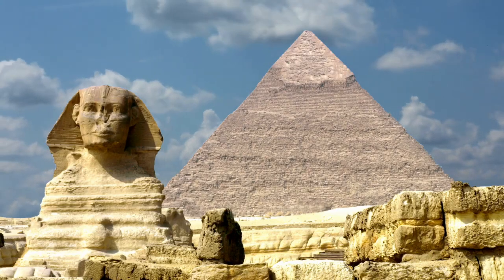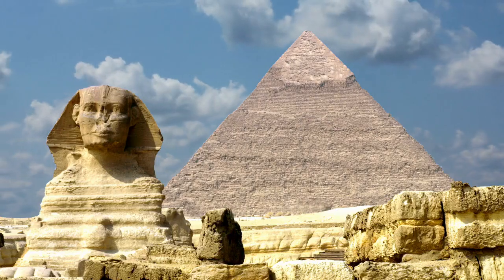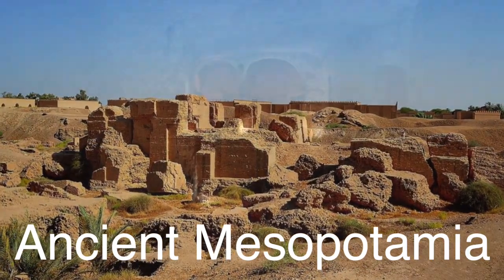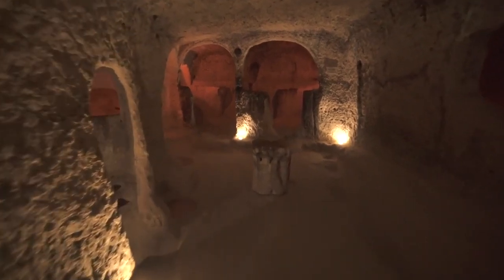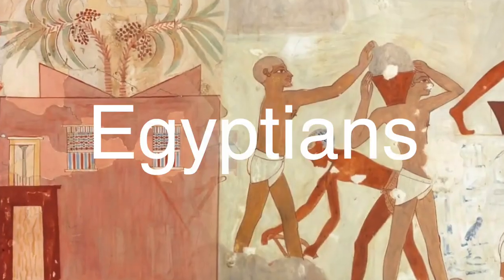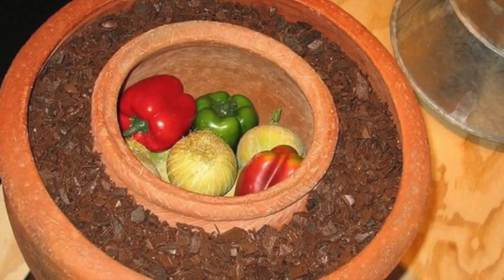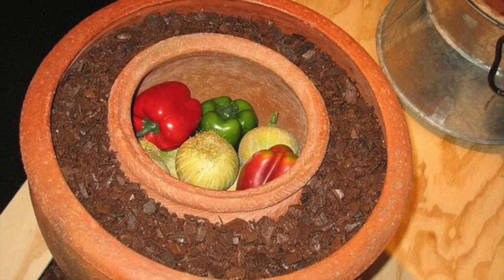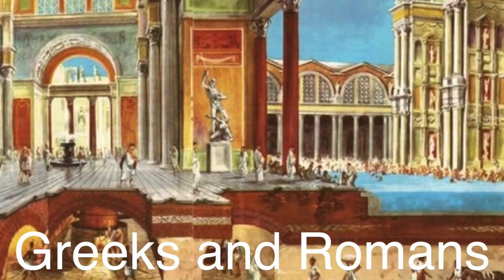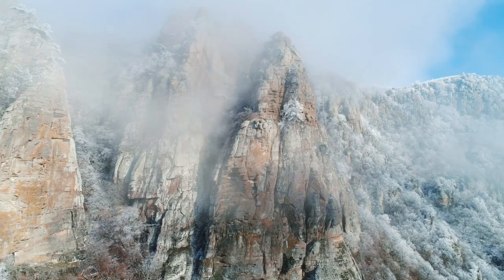The quest to preserve food dates back to antiquity, where civilizations employed ingenious methods to combat spoilage. In ancient Mesopotamia, people stored perishables in cool underground chambers to shield them from the sweltering heat. Meanwhile, the Egyptians utilized evaporative cooling by wetting clay jars and allowing the water to evaporate, creating a cooling effect. Similarly, the Greeks and Romans relied on natural ice harvested from mountains and stored in insulated pits to keep their food fresh.